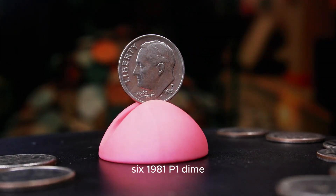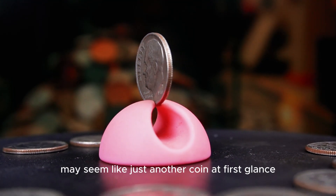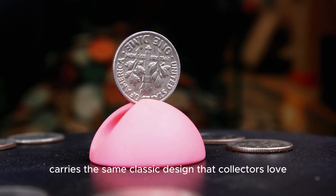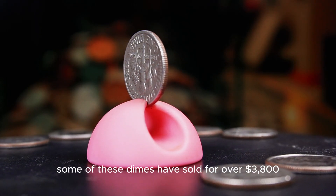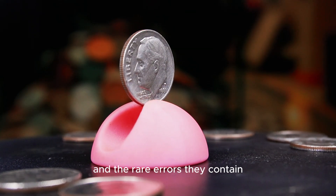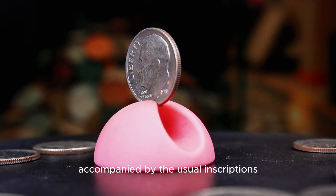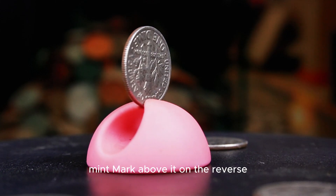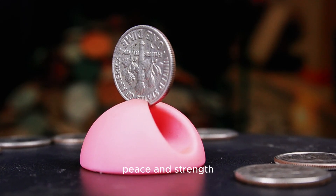The 1981 P Roosevelt dime may seem like just another coin at first glance, but looks can be deceiving. Minted at the Philadelphia Mint, this dime carries the same classic design that collectors love, but with a few surprises. In recent years, some of these dimes have sold for over $3,800, all because of their condition and the rare errors they contain. On the obverse, we see Roosevelt's side profile accompanied by the inscriptions Liberty and In God We Trust; the year 1981 is inscribed below, with the P mint mark above it. On the reverse, the torch, olive branch, and oak branch symbolize the ideals of liberty, peace, and strength.